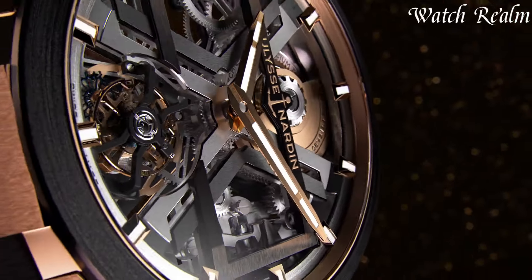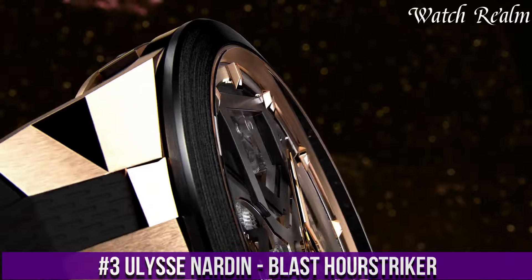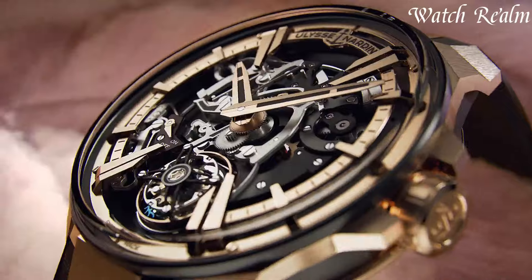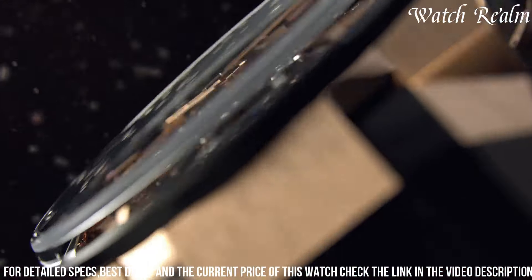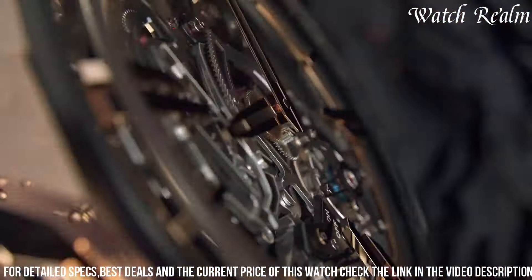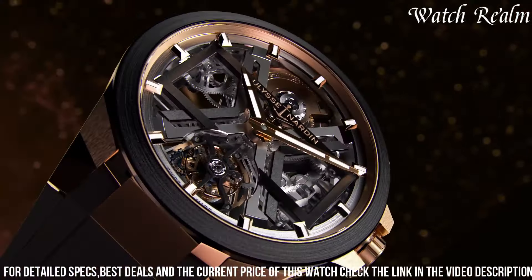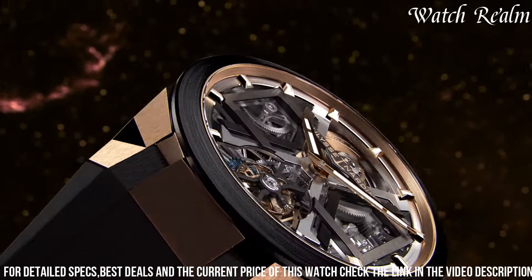Number 3. The Ulysse Nardin Blast Horstriker is an exquisite embodiment of horological mastery, fusing the brand's innovative Blast design with a captivating chiming complication. This exceptional timepiece showcases the expertise of Ulysse Nardin in marrying cutting-edge design with traditional watchmaking artistry. The Horstriker complication, a mechanical wonder, imbues the watch with an enchanting auditory experience, chiming each passing hour with melodious precision.